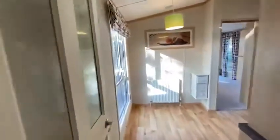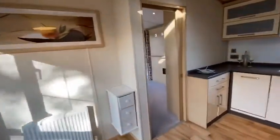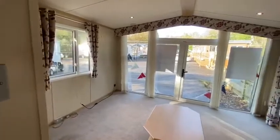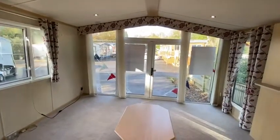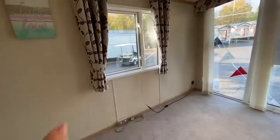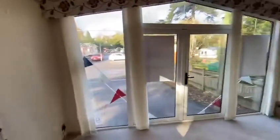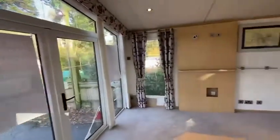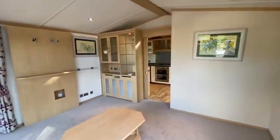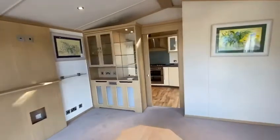As you can see, you come into the entrance hallway and then it leads through to your kitchen and lounge. Firstly, let me show you the lounge — just look at those windows, so much light coming into this holiday home. You've got space for freestanding furniture.